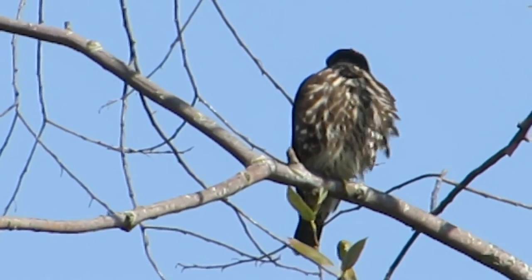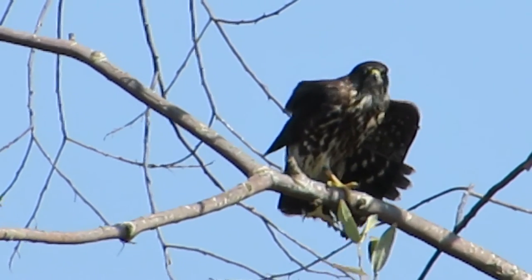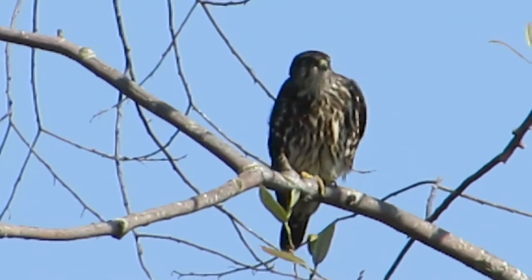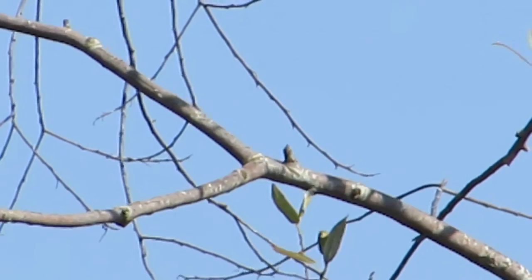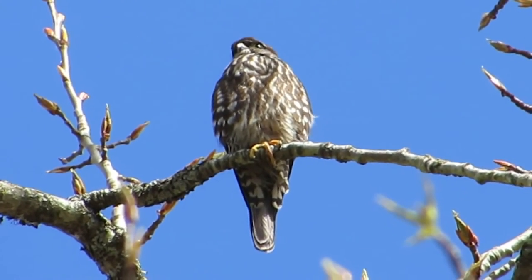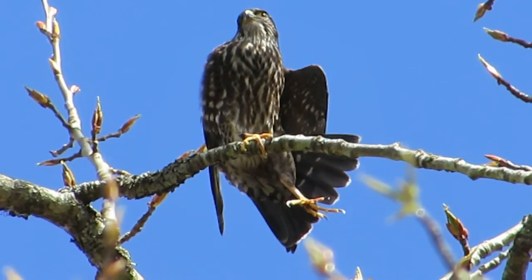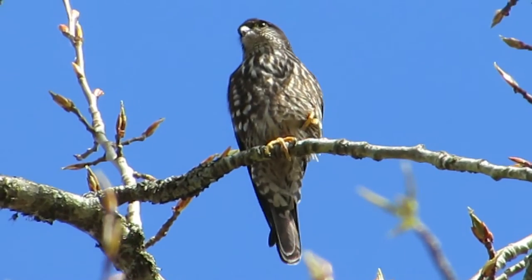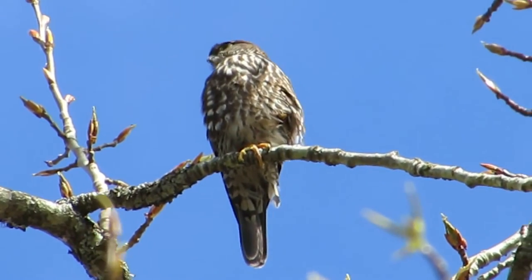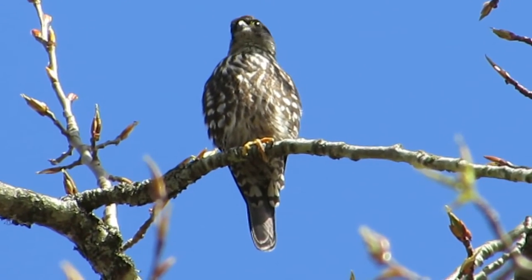I saw him chase a bird earlier — a small bird. He took off and then came back and joined his sibling, and they both decided to preen up in the tree. Look at this guy do some more preening — fan that tail, look at him stretch! Isn't that wonderful? Leg up, wings out — what a beautiful stretch. There he goes — he's off in flight! He chased a couple birds and they took off too. Coming right overhead — what a great bird. There's our little falcon.